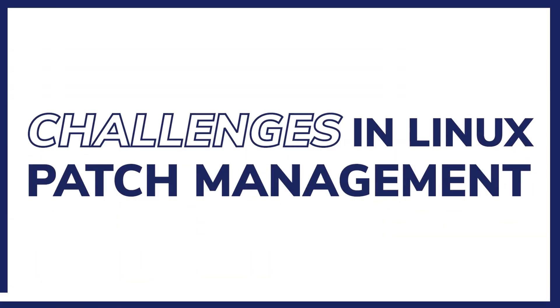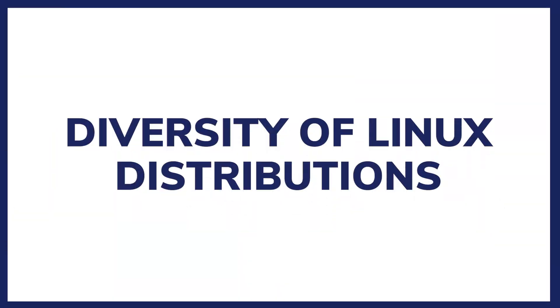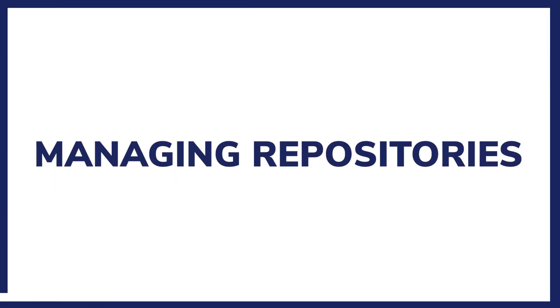Speaking of improvement, let's talk about the challenges in Linux patch management. There are quite a few, primarily due to the diverse and open nature of the Linux ecosystem. Diversity of Linux distributions: Linux has many different distributions, each with its unique package management and update mechanisms, making it harder to manage patches across different systems. Managing repositories: Linux software and updates are typically managed through repositories; however, they can be a challenge as not all are open source and they are numerous, making it hard to track and manage.